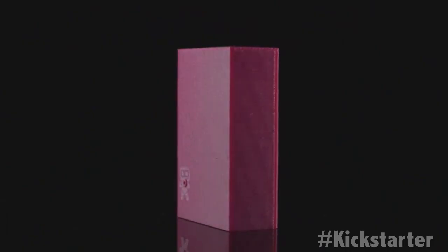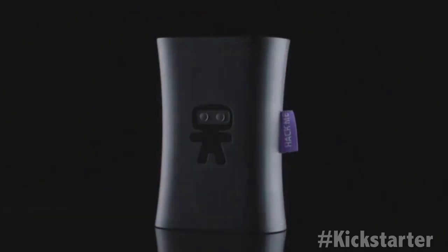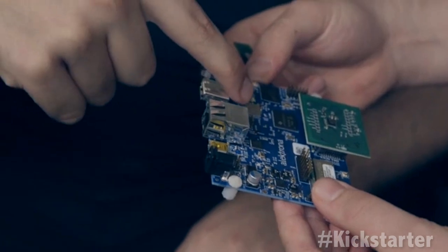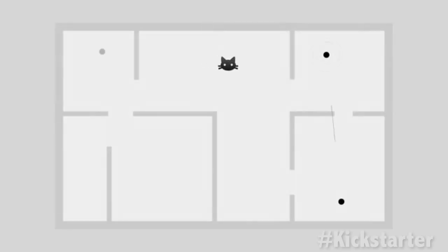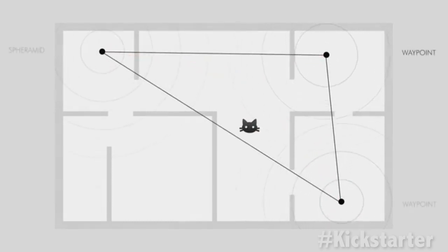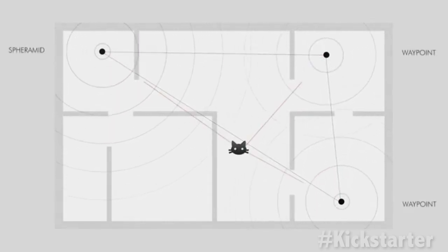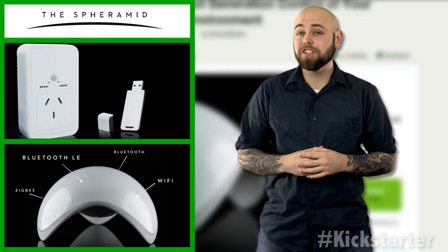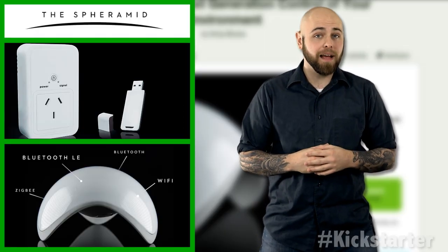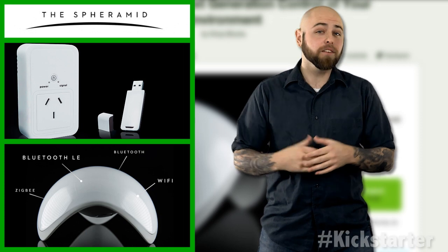Accompanying the SphereMid are waypoints — tiny devices placed in the home to allow the user to locate different objects. Using waypoints and the SphereMid for signal points, the Ninja Sphere can find objects by employing trilateration, using intersecting signals to determine the location. The current model can precisely locate objects using Bluetooth low-energy sensor tags that can be placed on pets, wallets, keys, and other valuables.